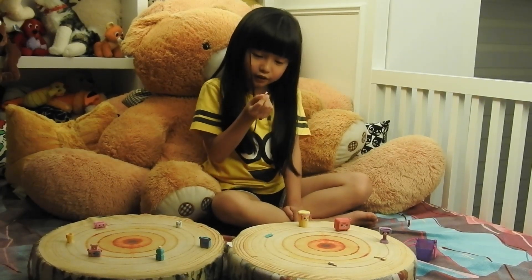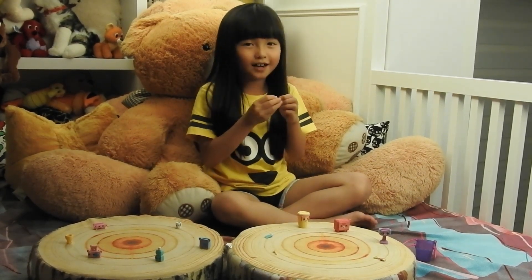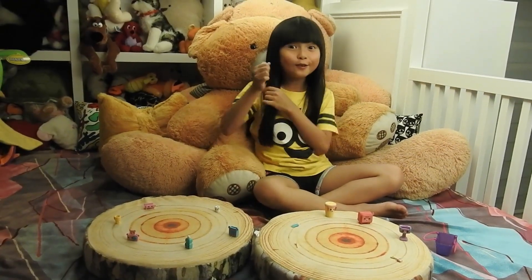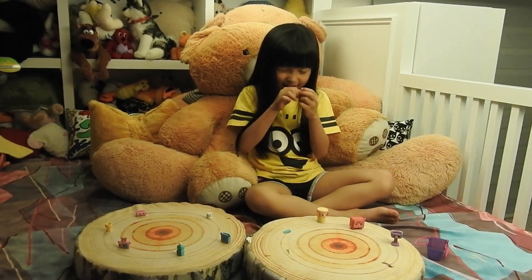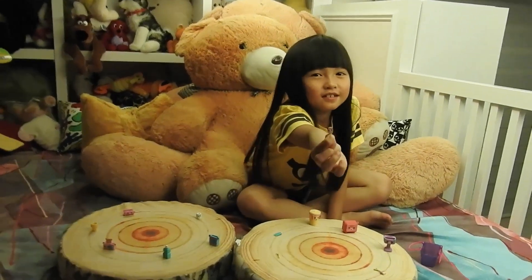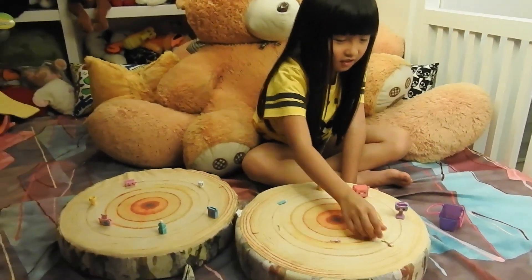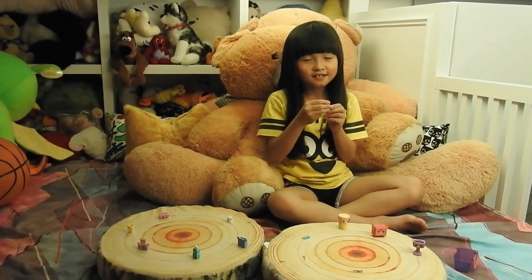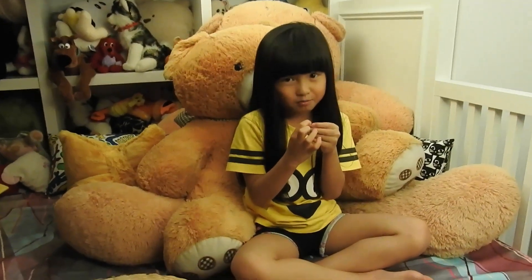It has a small little face. This one is a hairbrush — you can brush your hair with it. I don't really know exactly what it is. Can you guess? Show me in the comments!